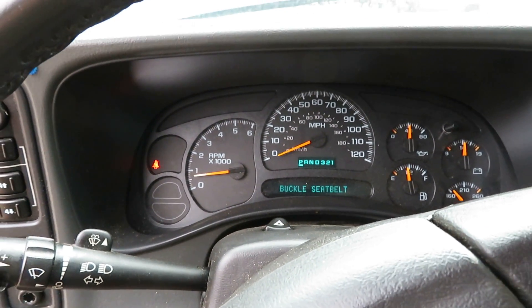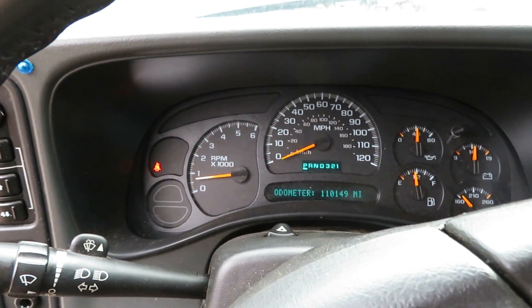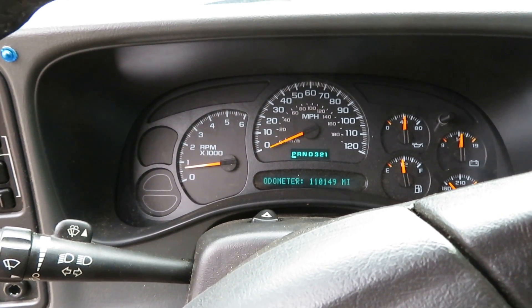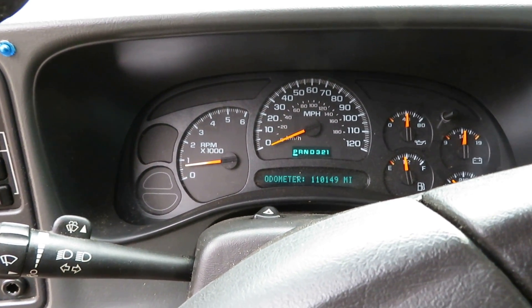That's RR264 with a 5.3 liter motor, 110,149 miles, here at Luz Auto Service and Salvage.